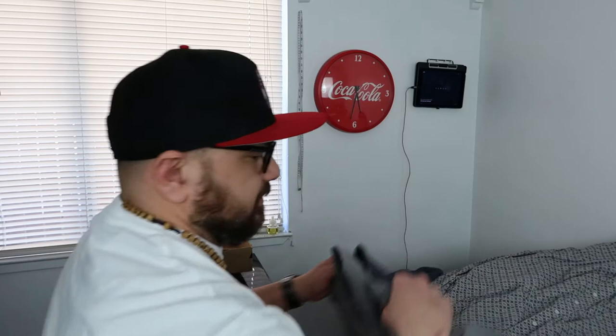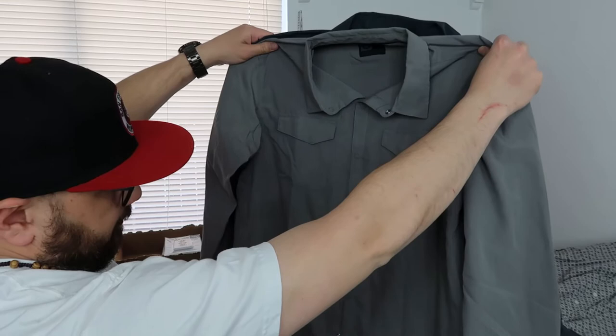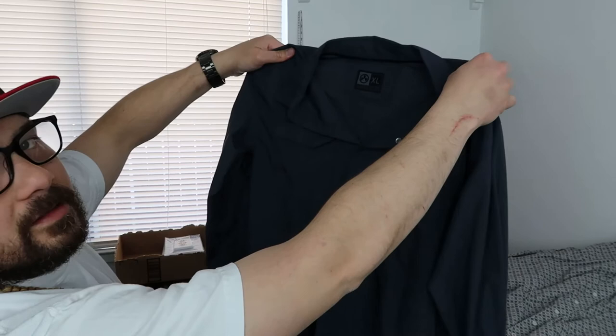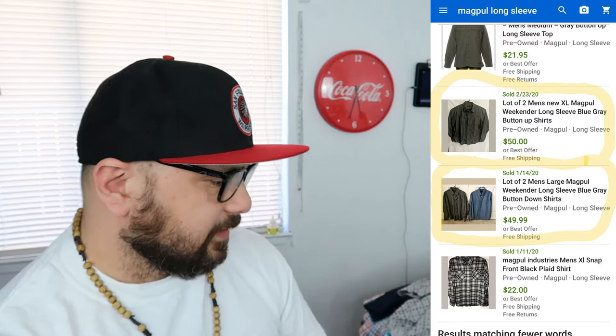Next I have these Magpul Industries Corporation snap button shirts — I have two grays, same shirt. I saw a comp for $50 for two. I'm gonna follow suit and do the same. I paid four dollars each, so total of eight dollars, and that will go into $50.